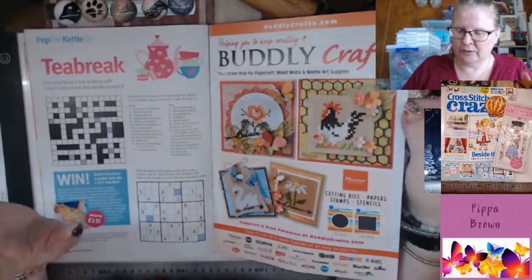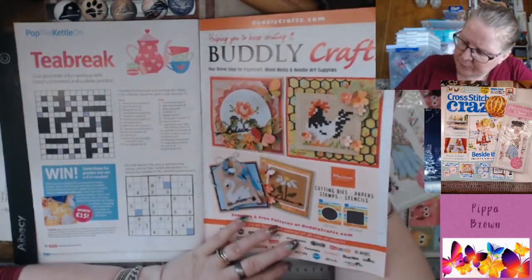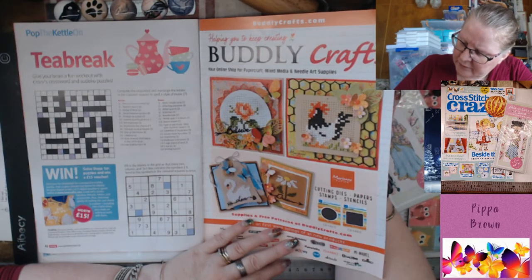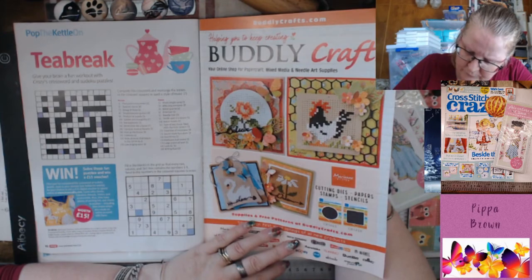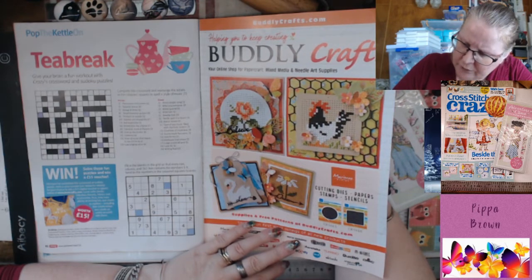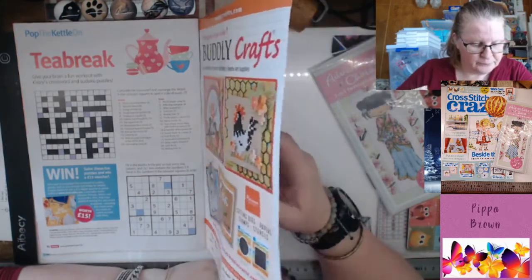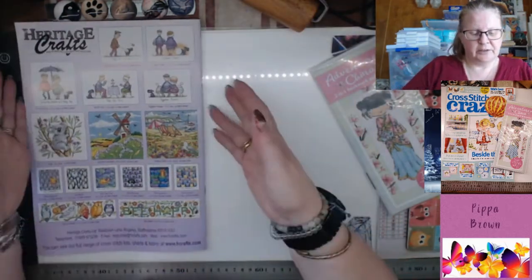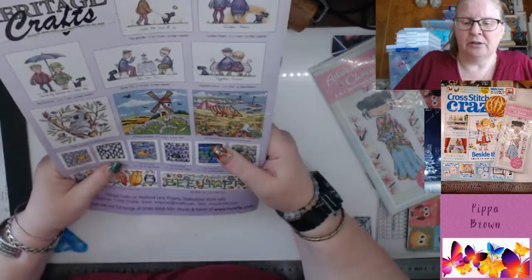There's a crossword, puzzle and Sudoku. Marianne Design provides cutting dies, paper stamps and wooden or plastic coaster-style frames. You can win prizes. And there are some more Peter Underhills here.